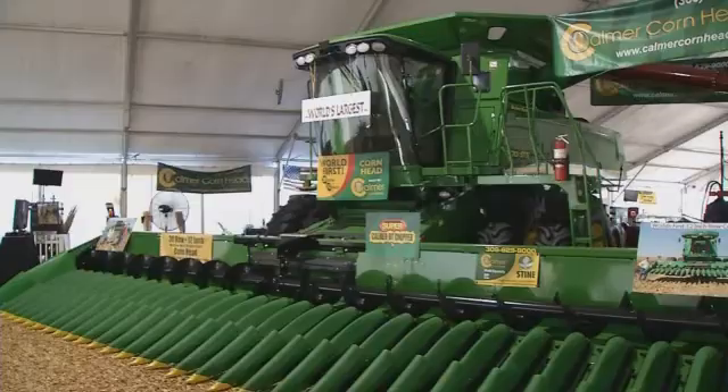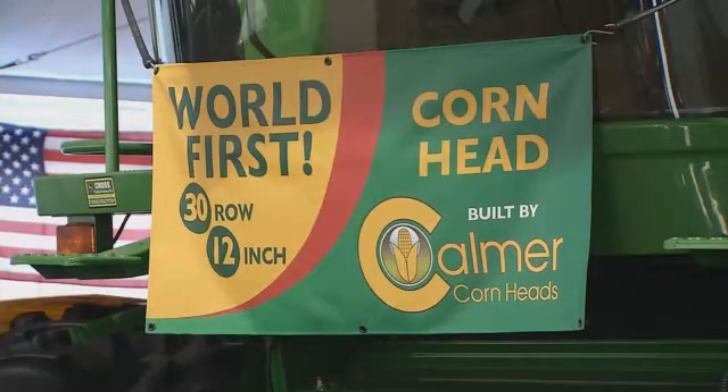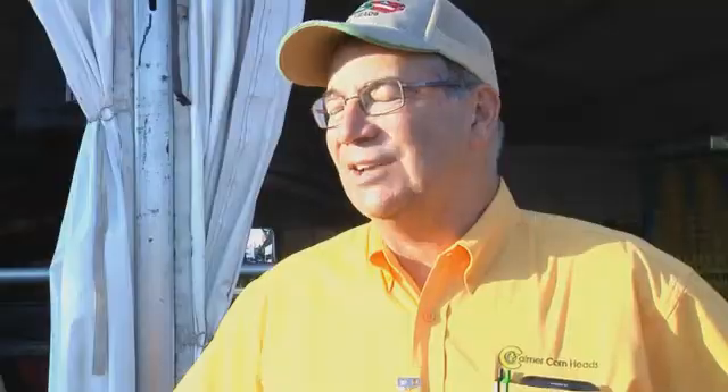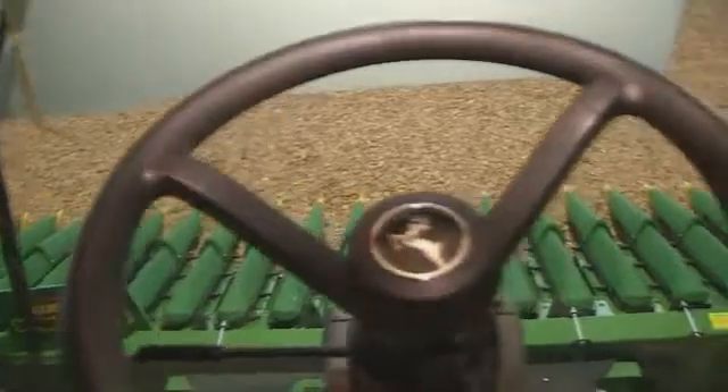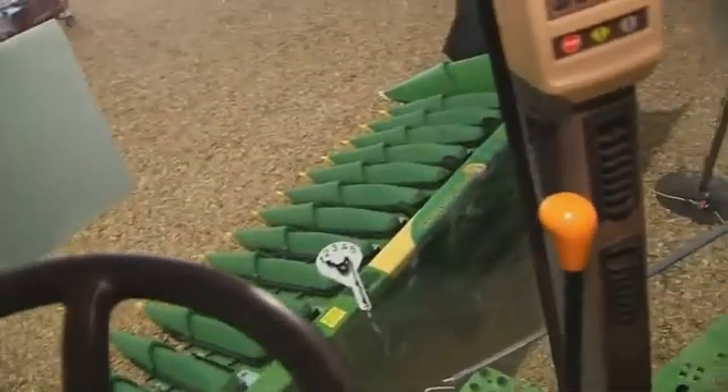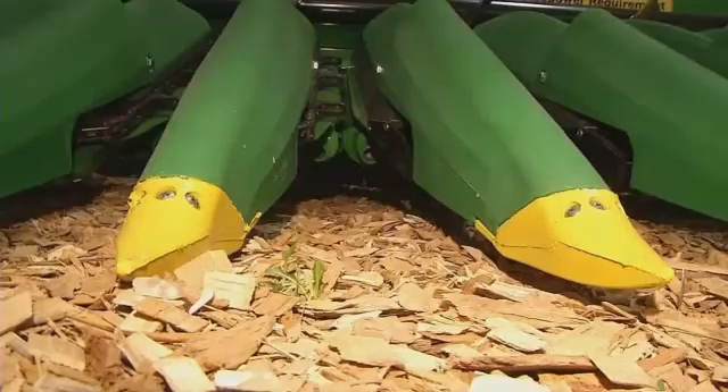Necessity is the mother of invention. Marion Calmer is the inventor of the world's first 30-row corn head that was showcased at this year's Farm Progress Show. It has all the bells and whistles on it — hydraulic plates, chopping stock rolls, and auto header heights so that it automatically will raise and lower as it goes through the field. Calmer designed the corn head for an Iowa farmer who wanted to plant ultra-narrow corn rows and requested a 12-inch row corn head.